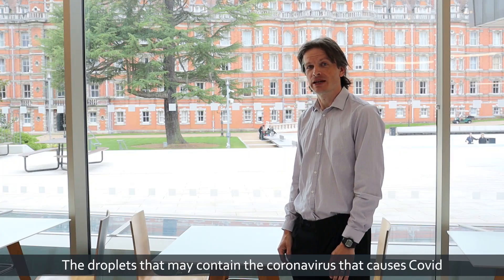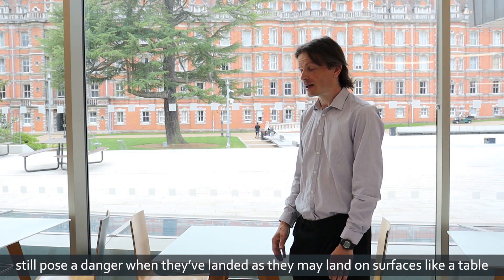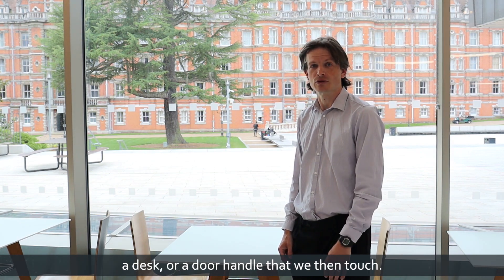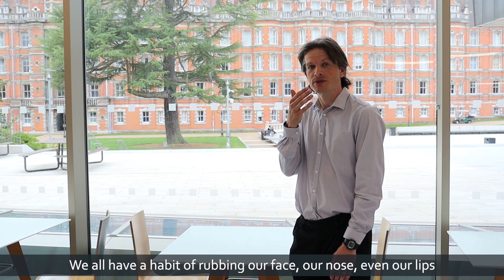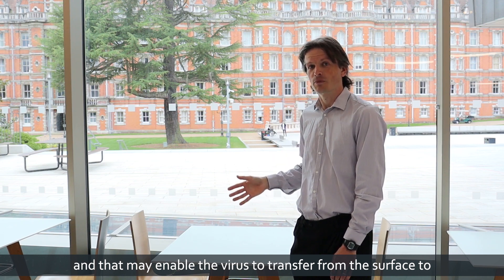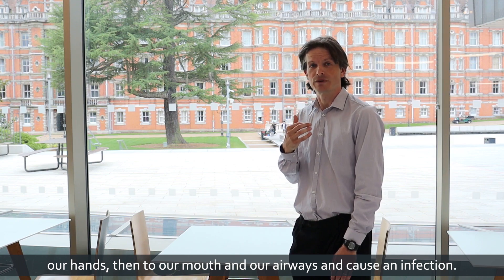The droplets that may contain the coronavirus that causes COVID still pose a danger when they've landed, as they may land on surfaces like a table, a desk, or a door handle that we then touch. We all have the habit of rubbing our face, our nose, even our lips, and that may enable the virus to transfer from the surface to our hands, then to our mouth and our airways and cause infection.